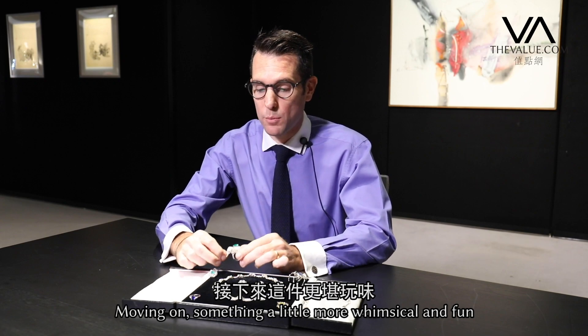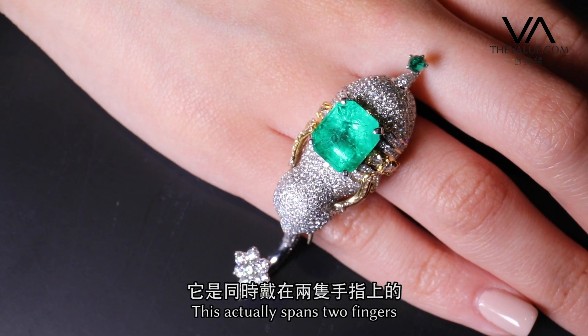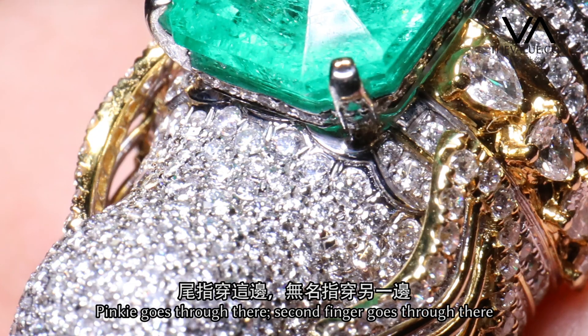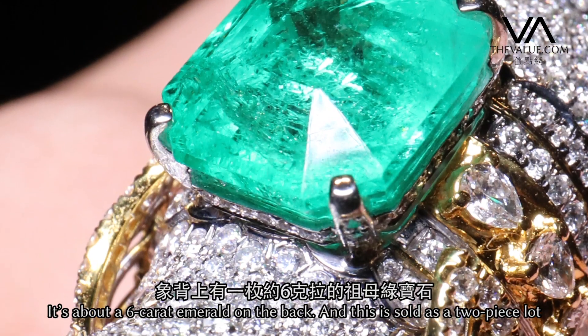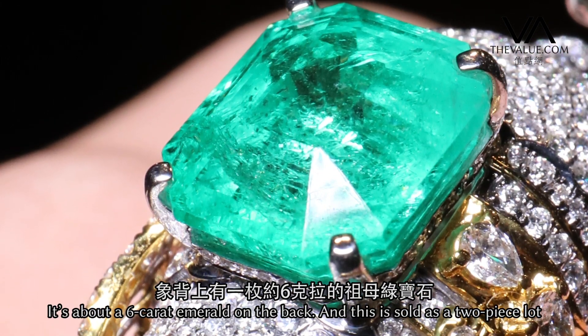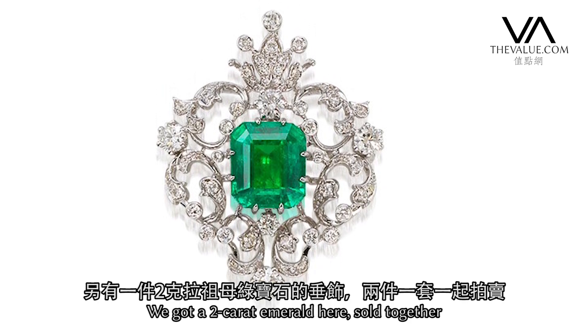Moving on to something a little more whimsical, a little more fun — we have the elephant ring. This actually spans two fingers: your pinky goes through there, second finger goes through there. We've got about a six-carat emerald on the back, and this is sold as a two-piece lot. We've got about a two-carat emerald here, sold together.